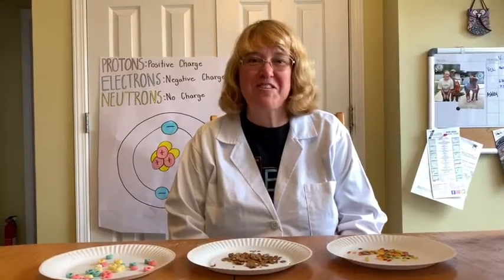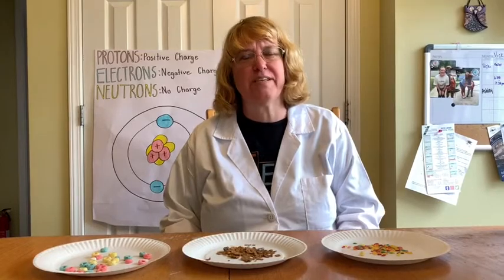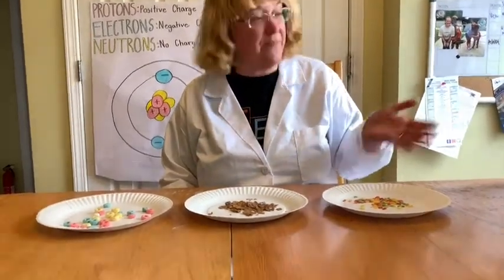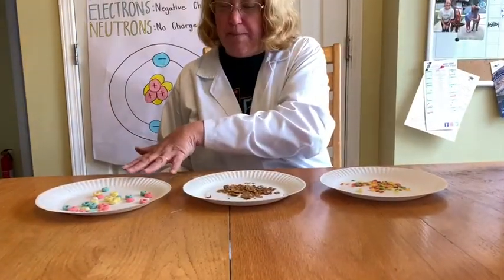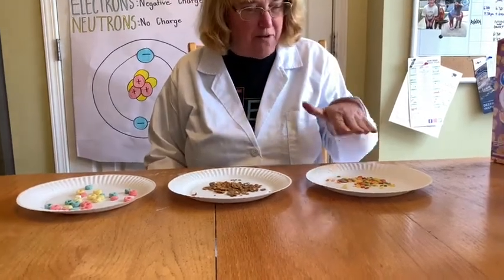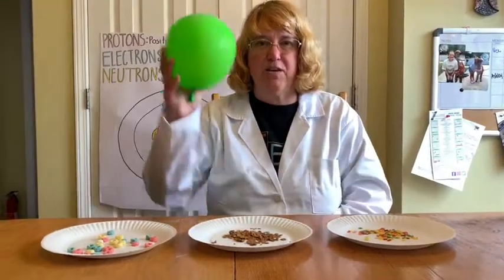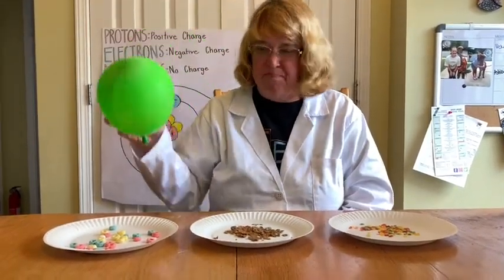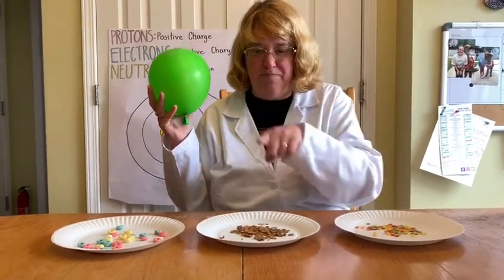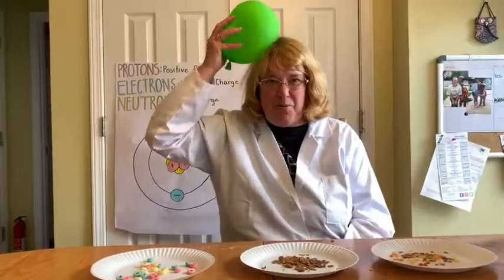I'm back with more static electricity. What we're gonna do today is see how strong static electricity actually is. I've taken three plates of my favorite cereals: Baby Shark cereal, Raisin Bran cereal, and Fruity Pebbles. We're gonna see exactly which cereal this balloon and static electricity from my head can pick up. Which ones do you think — Shark, Raisin Bran, or Fruity Pebbles? Here we go!